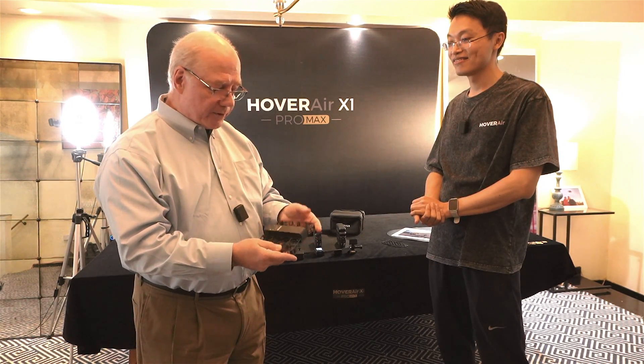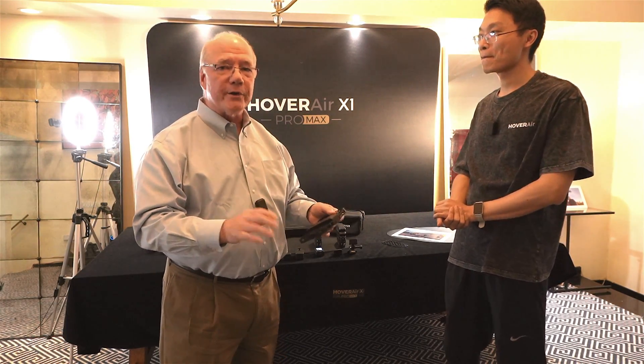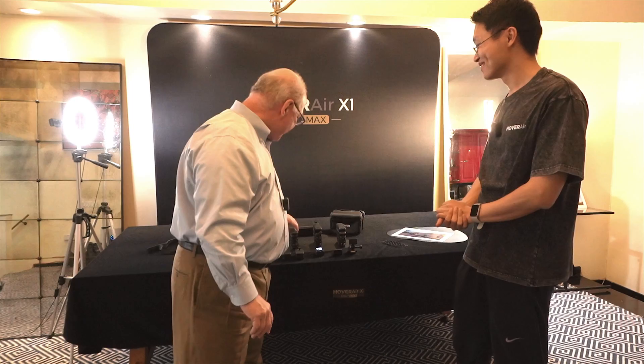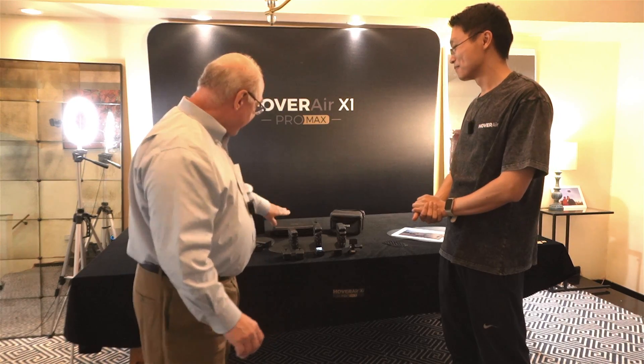It fits in your pocket. You can open up the two wings, put it up in the air, and capture some incredible video no matter where you're going. Well, they didn't stop there. They've introduced two brand new products called the X1 Pro and the X1 Pro Max, which take this to the next level.